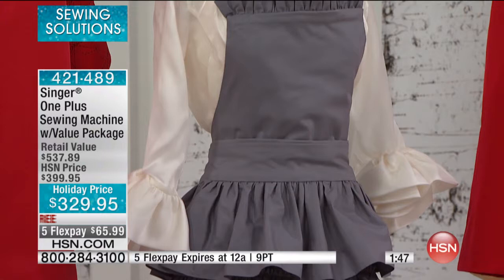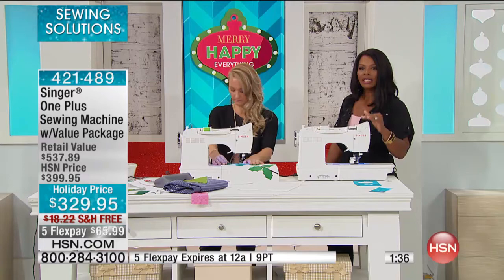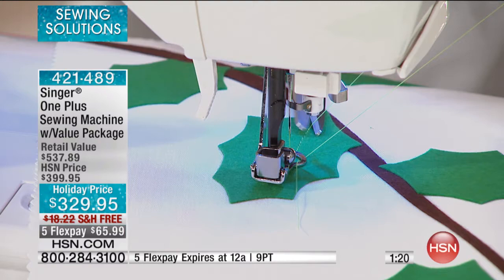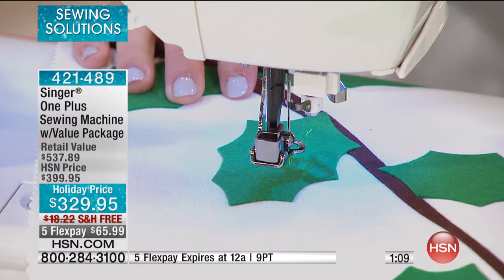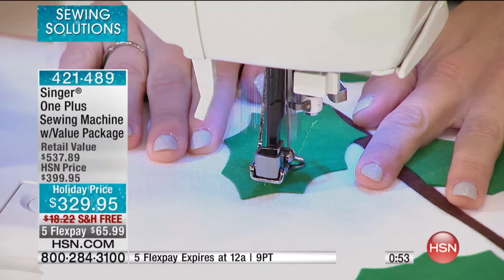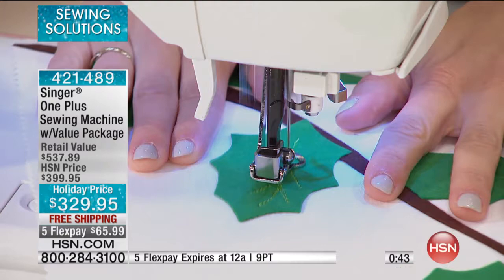If you want a really good machine and you know you like sewing, a machine that can do as much as the Singer One Plus is like having an assistant. You don't have to think about what stitch or size you need — it gives you a head start. For example, if you leave your presser foot up and push the foot pedal, the machine chimes to remind you to put it down. So even if you don't sew all the time and forget a few things, your machine will help you and remind you each time.